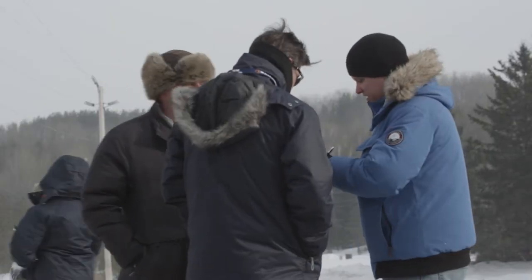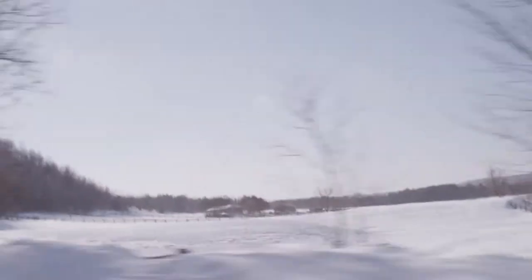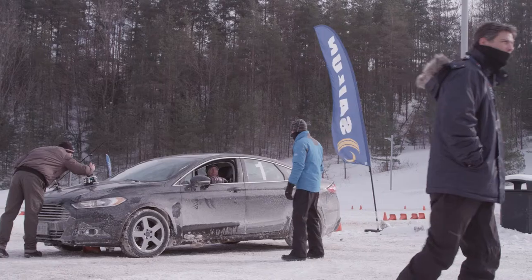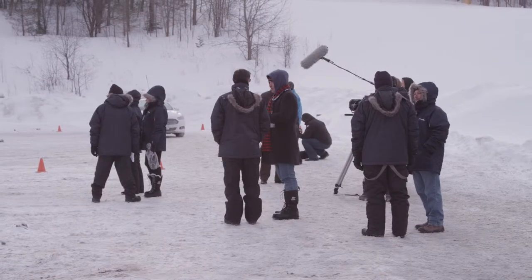I'm actually pretty excited to see, because it's cold out there and a lot of snow, so I'm really looking forward to seeing how the tires perform. I've been to other Sailun events, so I know that they kind of hold themselves together with the event, so I'm expecting big things to happen.